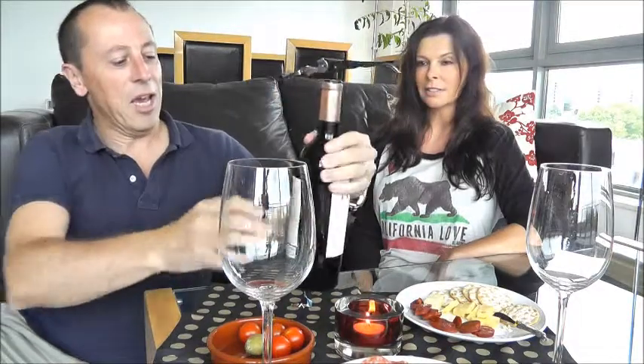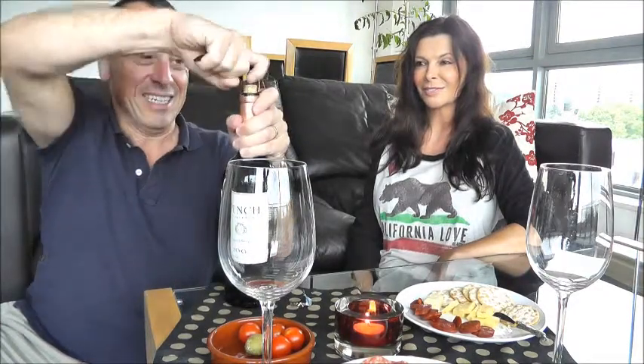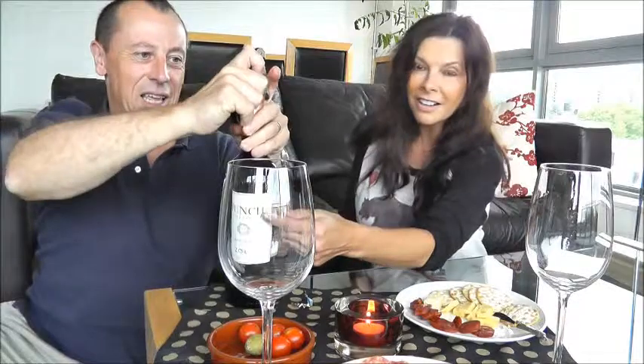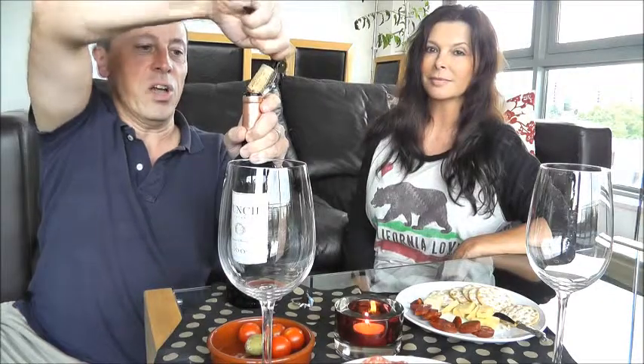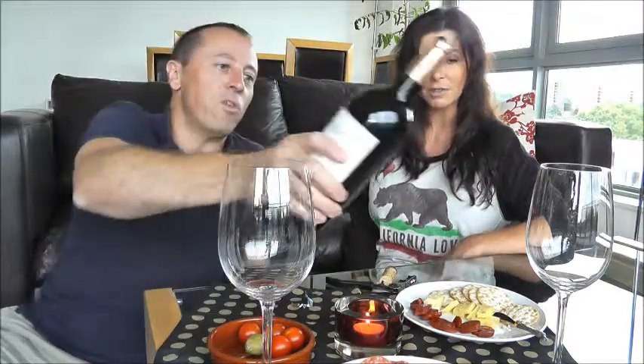It is traditionally sealed with a cork enclosure, as you'd expect from a wine of this quality. It really does have a great icon on the label — the California grizzly. If you see the California flag, such as on Jody's shirt at the moment, that bear is called Punch. So that's where the name comes from.